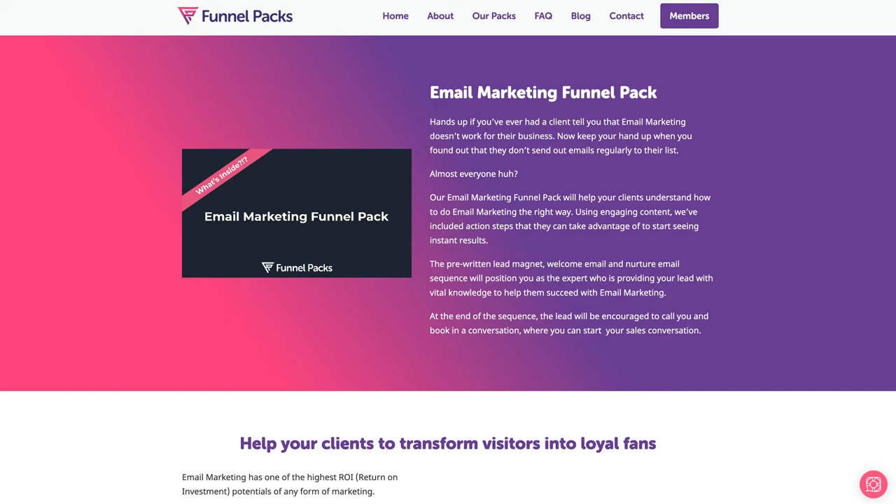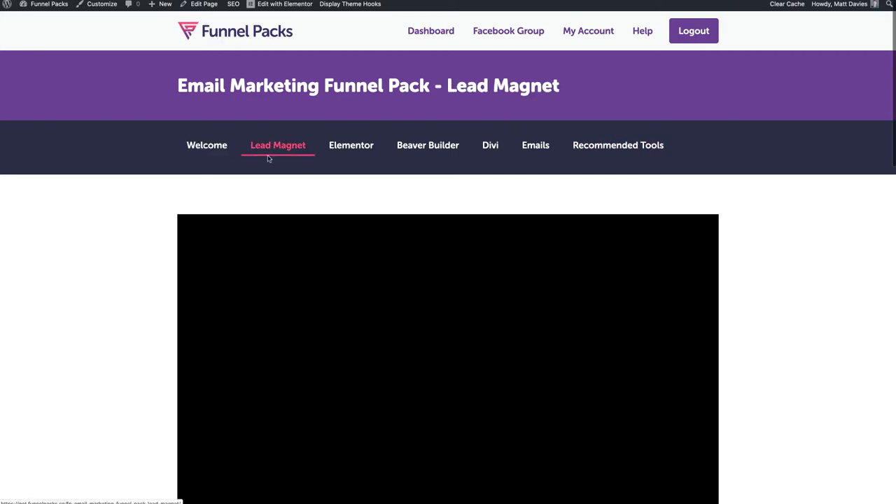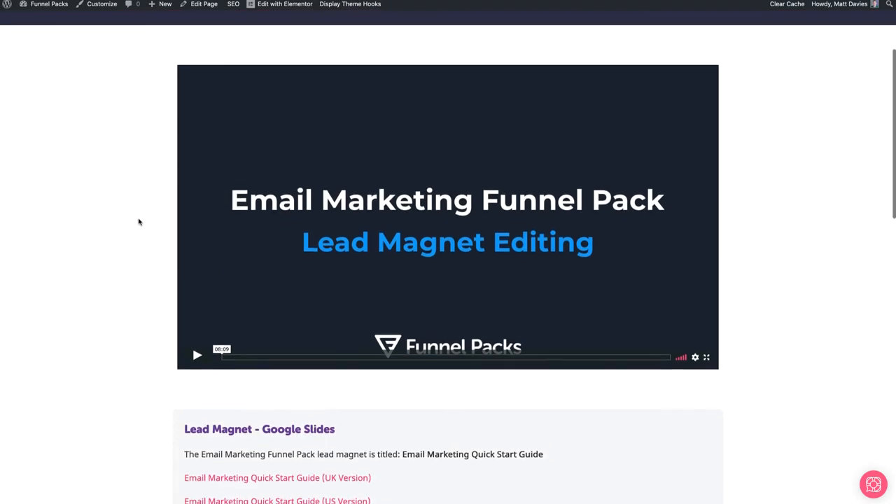So let me show you inside the Email Marketing Funnel Pack so you can see what you're going to get with your purchase. First of all, we have our welcome screen, just letting you know exactly what you've bought and what you're going to find inside. You'll see there's a menu here for some additional options. In the lead magnet section, you're going to find a tutorial video showing you how to edit the Google Slides document.